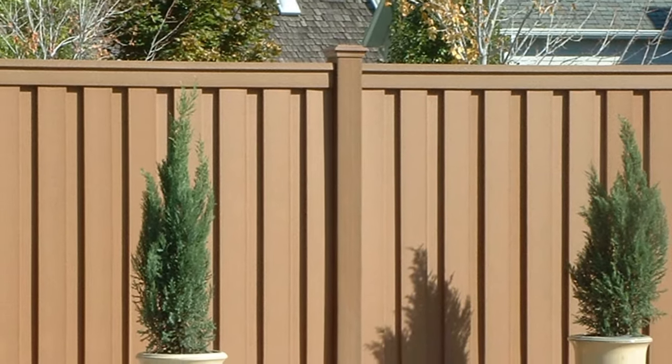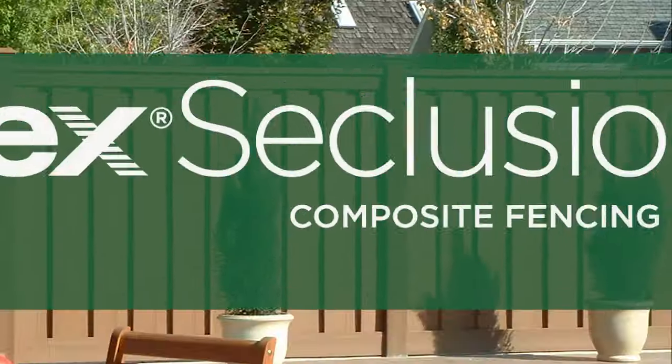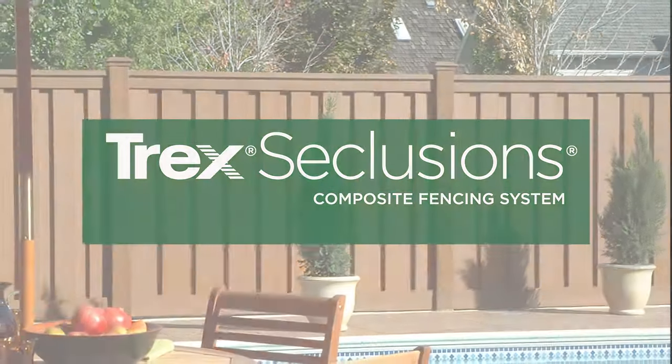Looking for a fence that is not only beautiful, but also durable and long-lasting? Introducing Trex Seclusions Fencing.